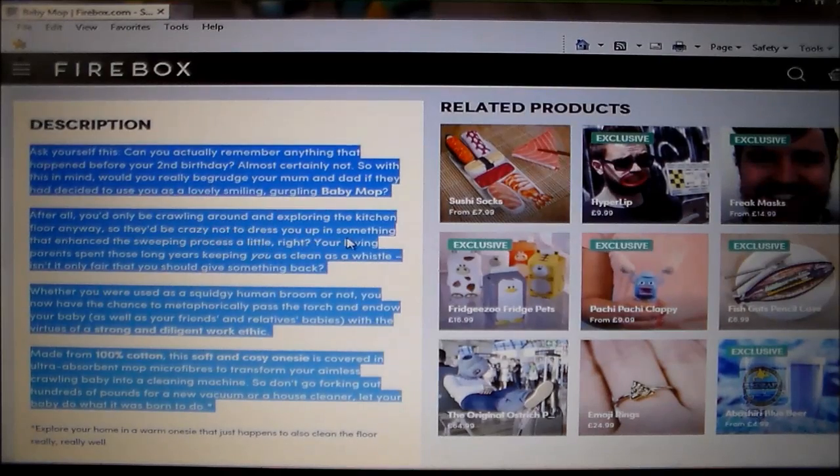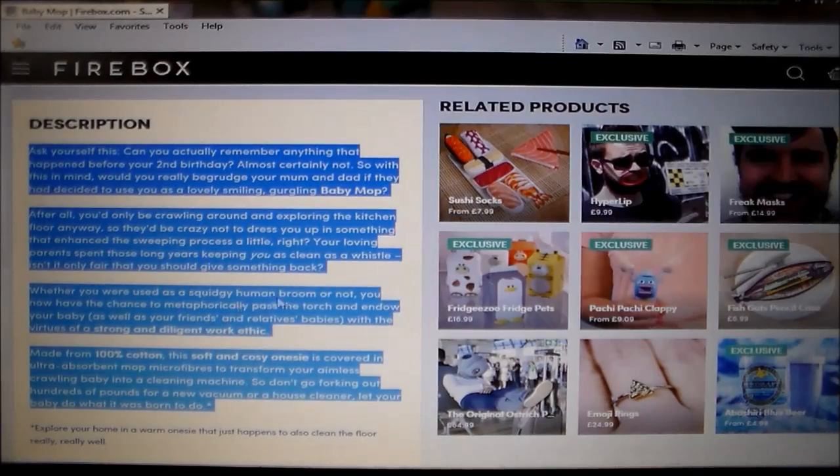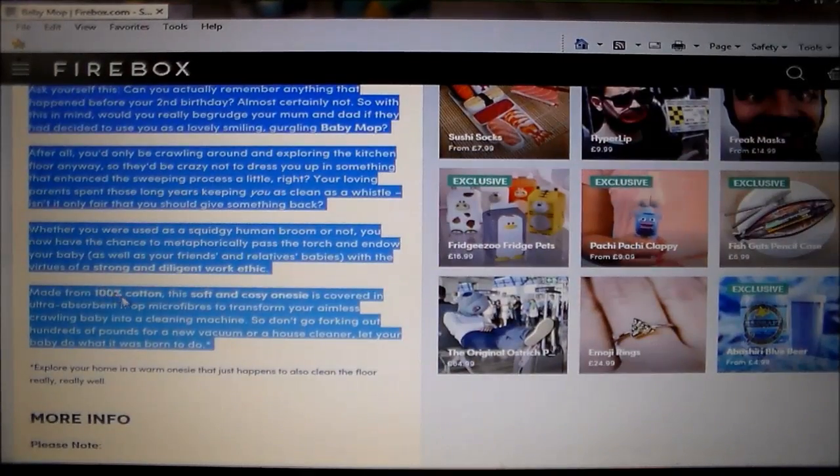So they'd be crazy not to dress you up in something that enhances the sweeping process a little, right? Your loving parents spent those long years keeping you as clean as a whistle — isn't it only fair that you should give something back? Whether you are used as a squidgy human broom or not, you now have the chance to metaphorically pass the torch and endow your baby, as well as friends' and relatives' babies, with the virtues of a strong and diligent work ethic.